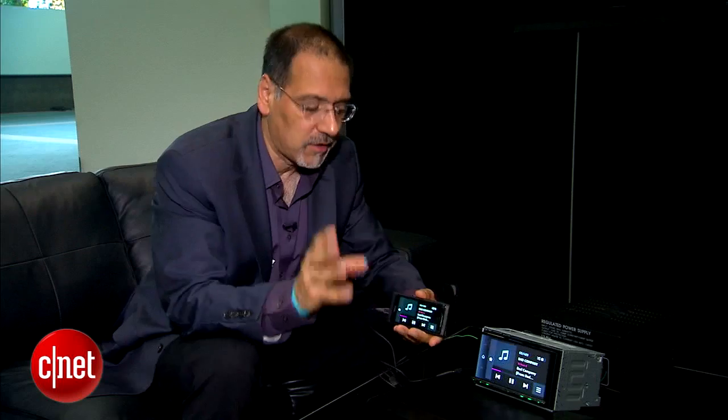The big idea here is to manage your phone, your media, your apps, your settings, your preferences — all of that here — and not have to duplicate, replicate, or recreate that on what's built into your dash. You still have the choice of doing that, but you also have the choice of simplifying.